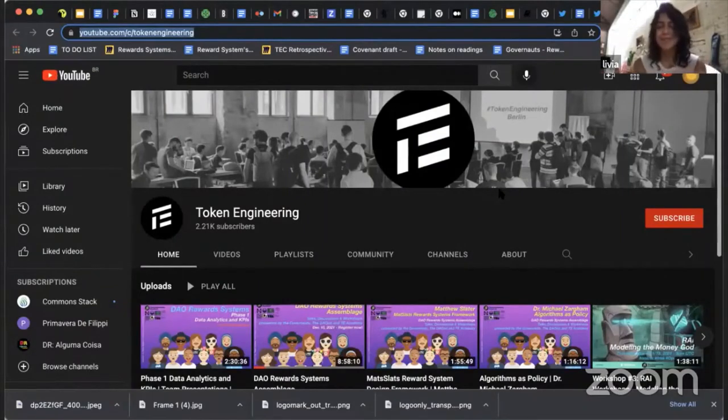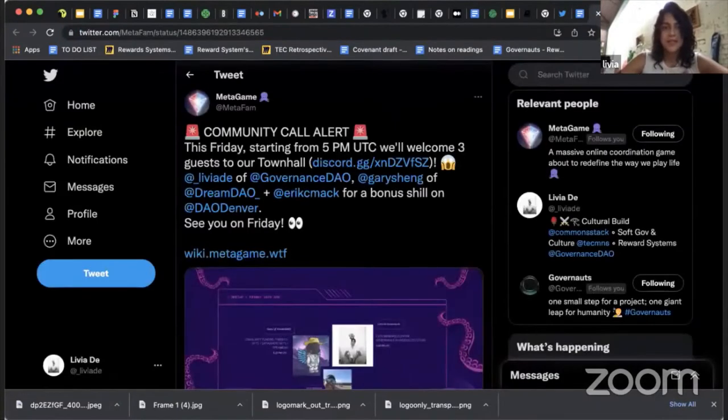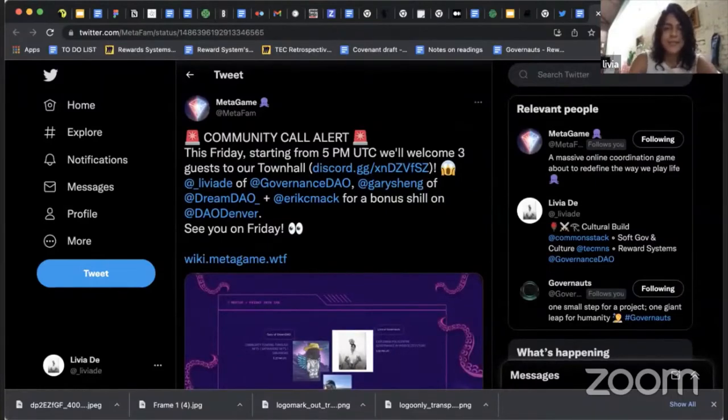The governance reward system research group is ongoing — we're entering our 19th session. It's been a real pleasure, with incredible projects from NEAR Foundation, Ocean Protocol, and TEC as our case studies. Sessions are available on YouTube, and soon we'll have the final presentations of part three. Also, today at 5pm UTC, Livia will be sharing about governance at the Metagame community call — you're welcome to join.